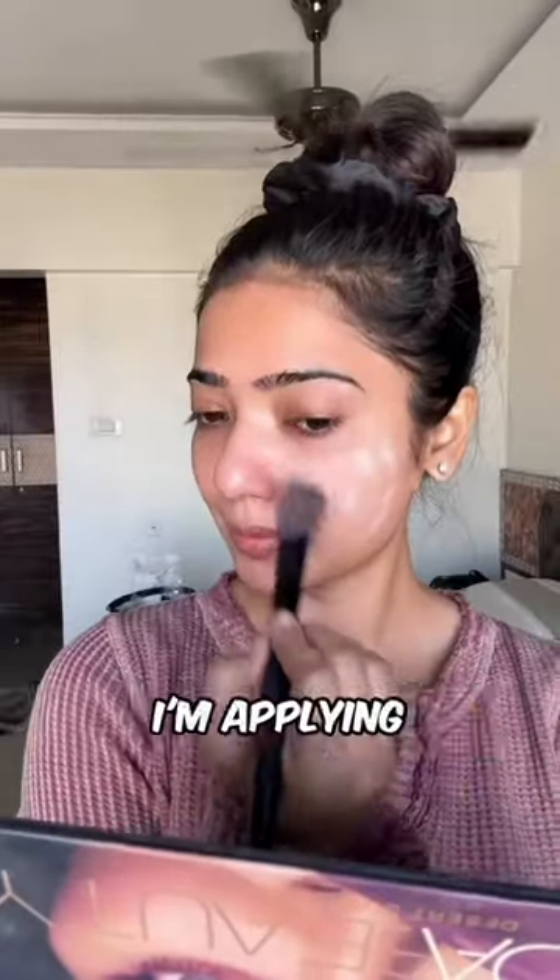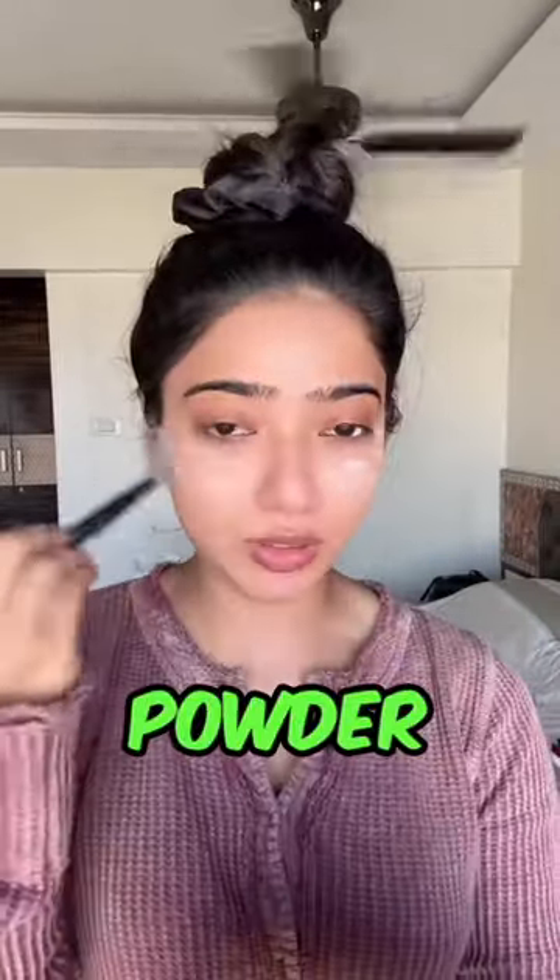Instead of a foundation, I'm applying this powder. Basically, this is a translucent powder and it won't leave any color cast on your face.